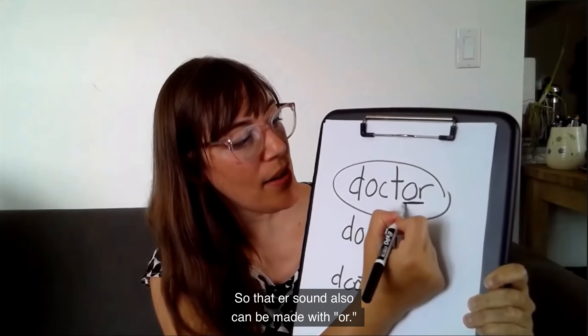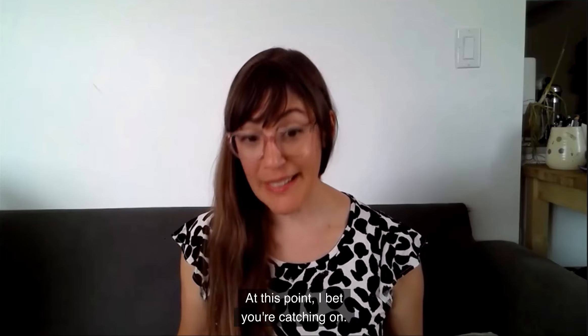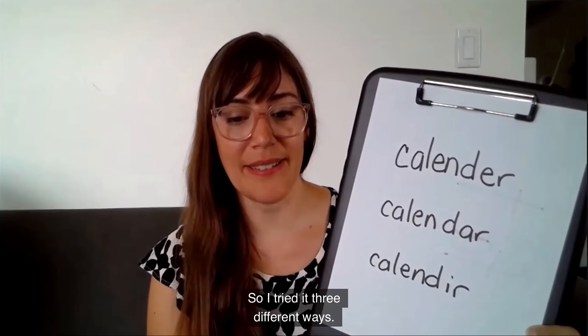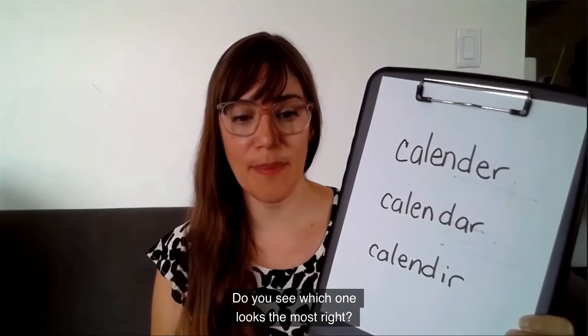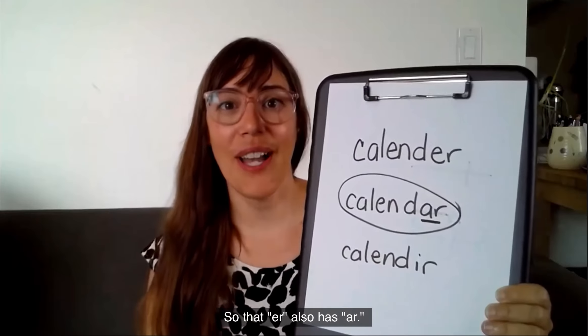Oh my goodness, and that's not all. That er sound is so tricky — there is another one. Ready? Try to write calendar. Take out your paper and write calendar. You hear the er at the end — calendar. At this point, I bet you're catching on. It's going to be something you don't expect. I tried it three different ways. Do you see which one looks the most right? It's the one in the middle. I know, it's crazy. So, that er also has ar.